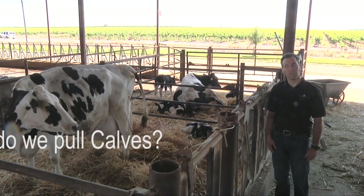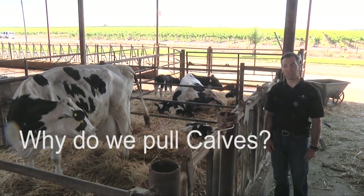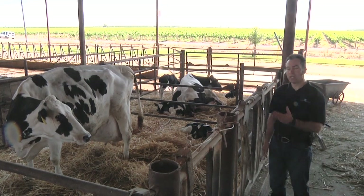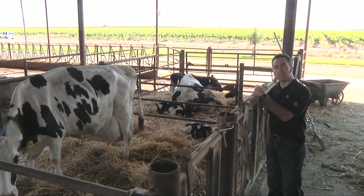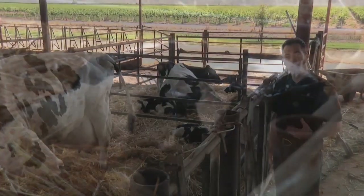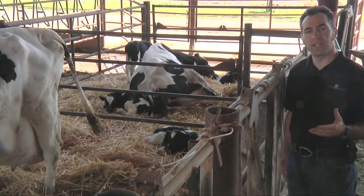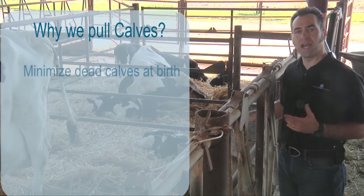We have to always remember why we pull calves, why we provide calving assistance. Here we have a cow that just calved and she has a live calf there on the ground. That's our objective — to have a healthy fresh cow with no damage that can get started off to a good lactation and to minimize dead calves at birth.